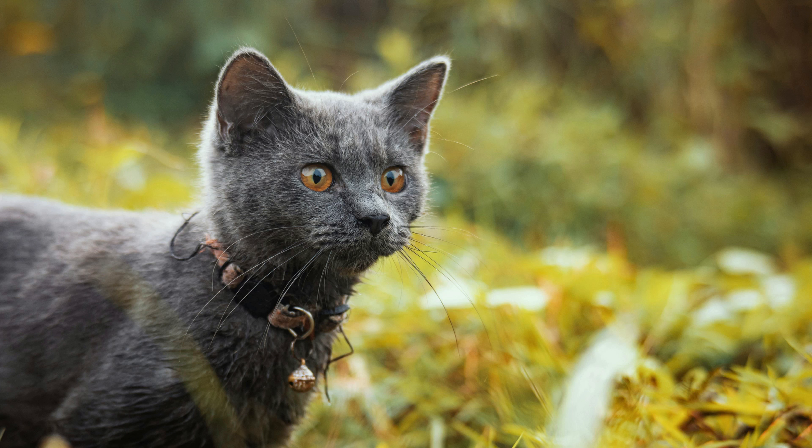Russian blue cats are known for their striking silver-blue coat, bright green eyes, and elegant physique. They are prized for their gentle and affectionate nature, making them beloved companions in many households.